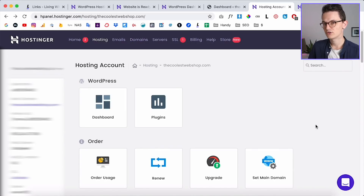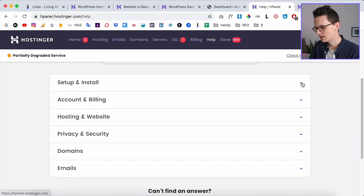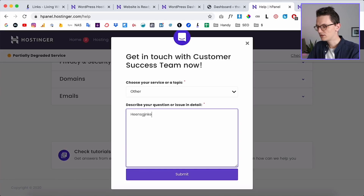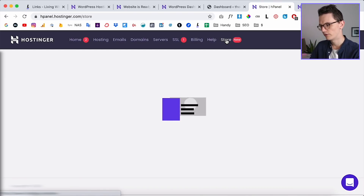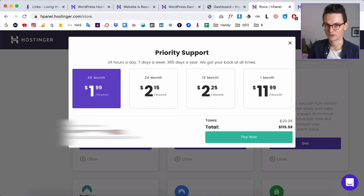If you get stuck, there's a help center icon in the dashboard. Clicking it takes you to a page answering the most common questions, like how to install WordPress. If you need to contact support directly, click 'Contact Us,' type your question, and submit. For faster support you can also visit their store where priority support is available for $2 a month.